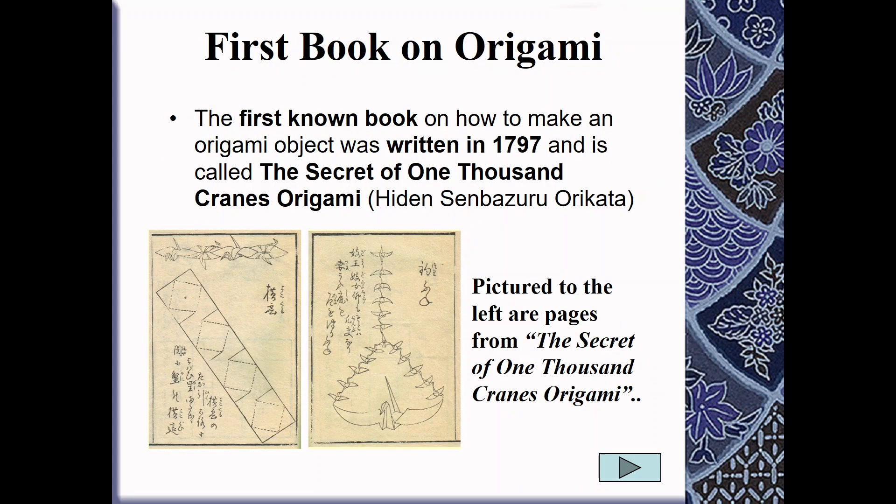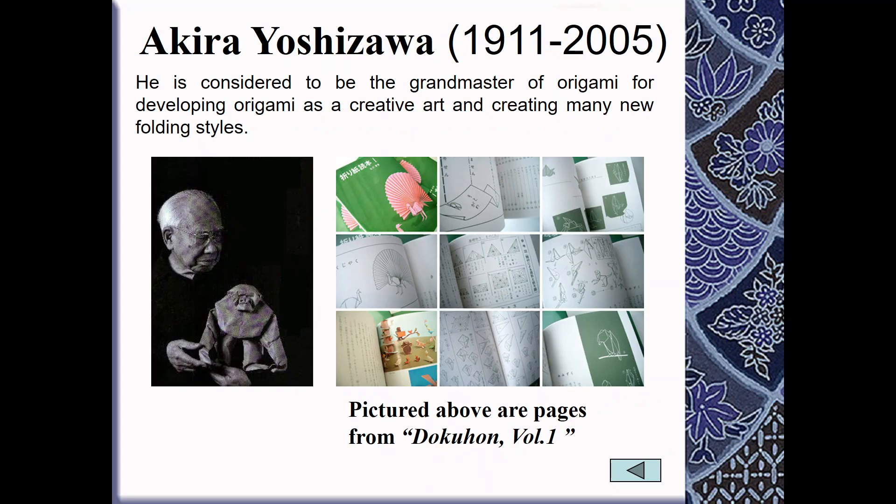One of the first books ever written on origami was the Secret of 1000 Cranes Origami by Haydn Senbazuru Orikata. Here are pictures of just a couple of pages from that book. This is Akira Yoshizawa — he was considered the grand master of origami because he developed origami as a creative art and created new folding styles.